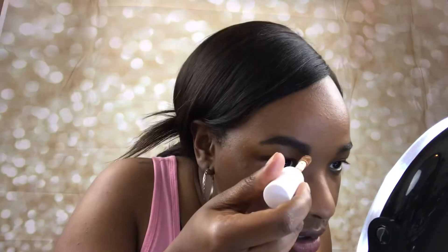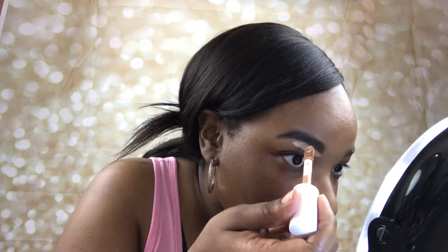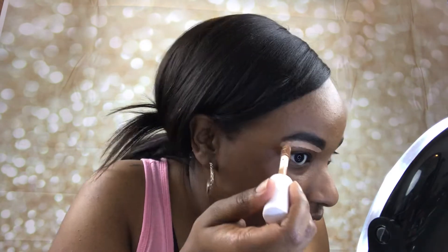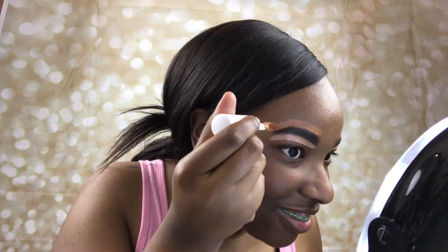To clean up the brows I like to use the Hydrating Camo Concealer in the shade Tan Walnut - I use that underneath the brows to clean it up a little bit. Above the brows I use the shade Deep Cinnamon, which you'll see in just a minute.